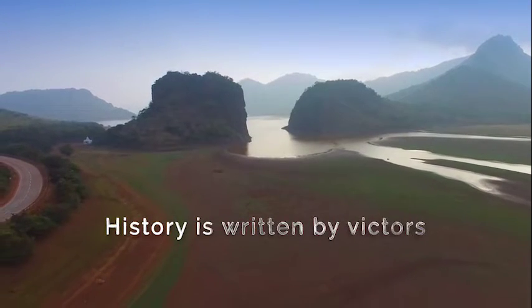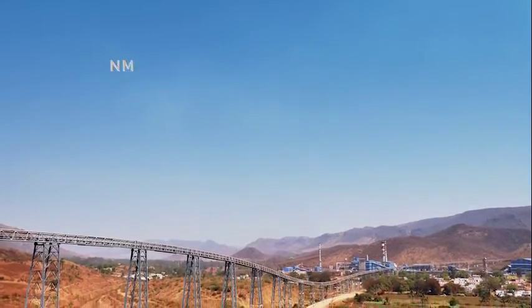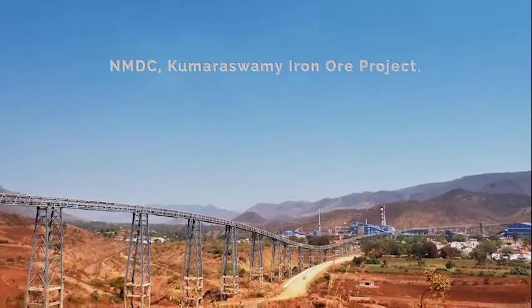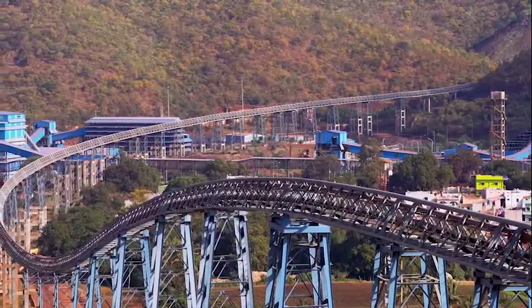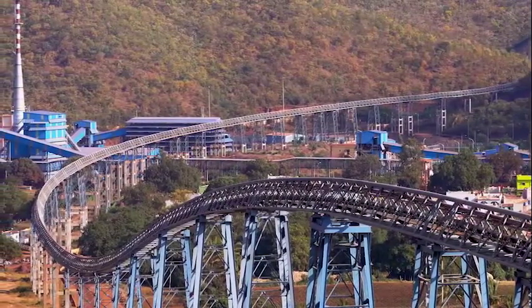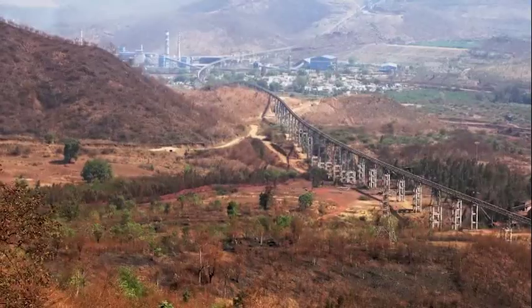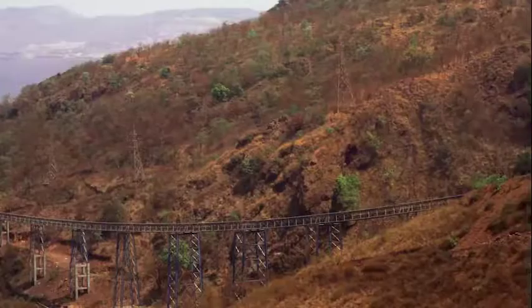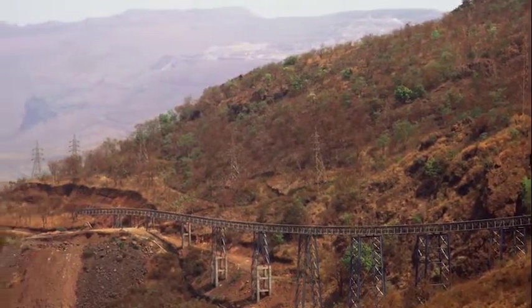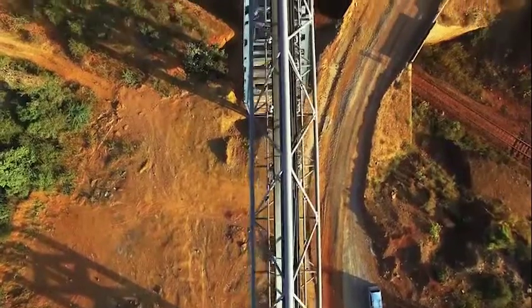History is written by victors. The task assigned was to design and commission an ambitious project: the NMDC Kumaraswami iron ore project, a 4.8-kilometer high-speed downhill belt conveyor system. This giant piece of equipment, also known to the locals as the 'anaconda' for good reasons, faced challenges including absence of roads, hilly terrains, and impenetrable geographical locations.